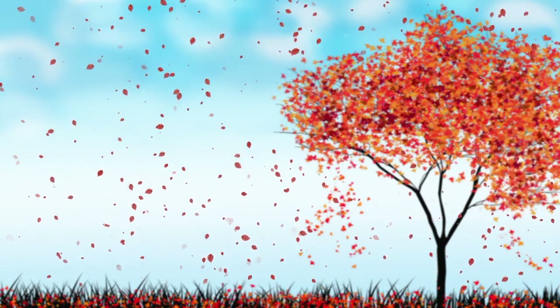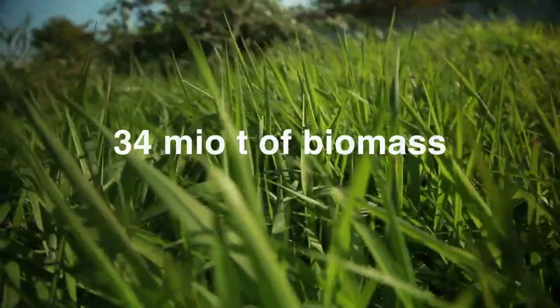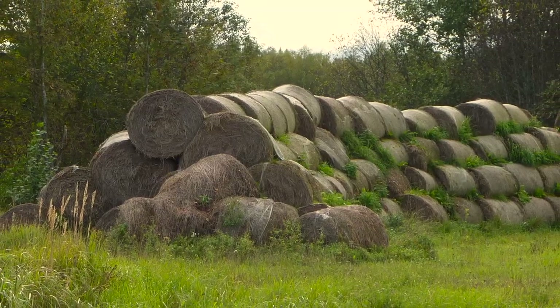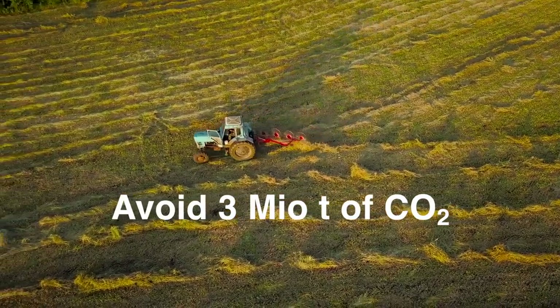There are many sources of waste biomass that are not being used at present. Experts say that 34 million tons of biomass are wasted in Northwest Europe. If we only used 10% of this potential resource, we could probably avoid 3 million tons of CO2 emissions.